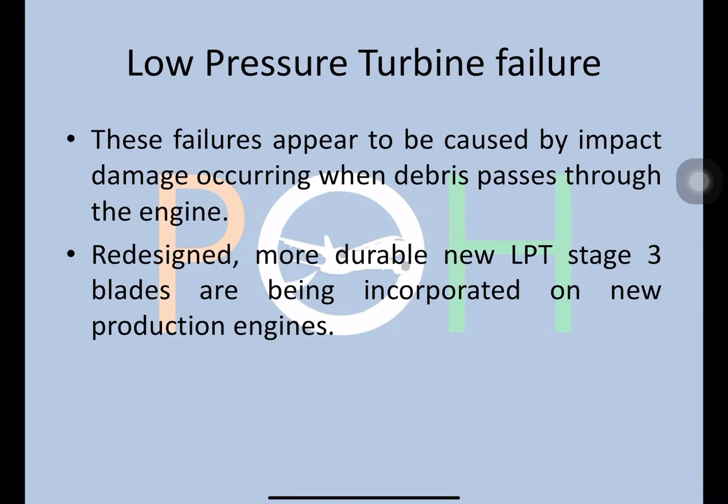Next is low pressure turbine failure. These failures appeared to be caused by impact damage occurring when debris passed through the engine — for example, a bird strike. The impact on the turbine was creating this problem. They simply redesigned the component, and more durable LP turbine stage 3 blades are now being incorporated on new engines.